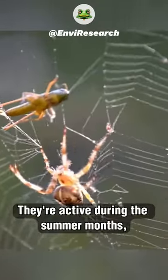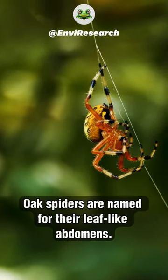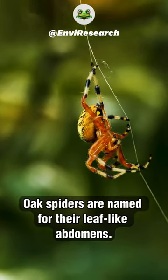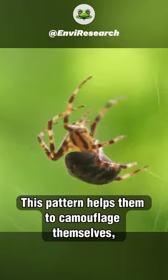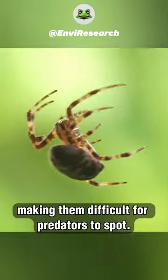They're active during the summer months when they build their webs in spiral patterns. Oak spiders are named for their leaf-like abdomens. This pattern helps them to camouflage themselves, making them difficult for predators to spot.